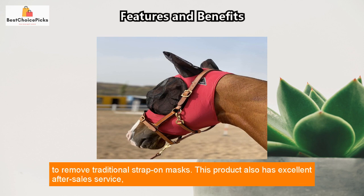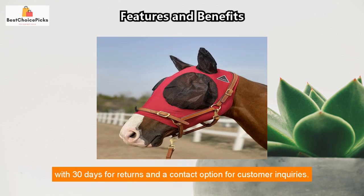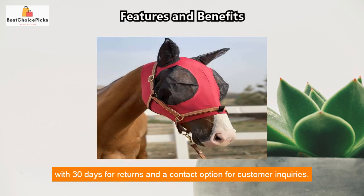The one-piece mask without any hook and loop fasteners is easy to wear, and the secure fit makes it a great option for horses that tend to remove traditional strap-on masks. This product also has excellent after-sales service with 30 days for returns and a contact option for customer inquiries.